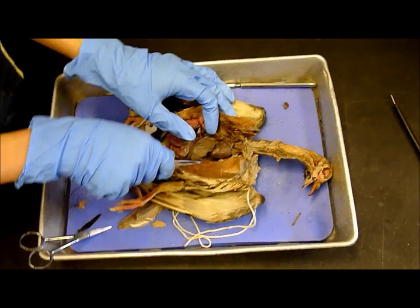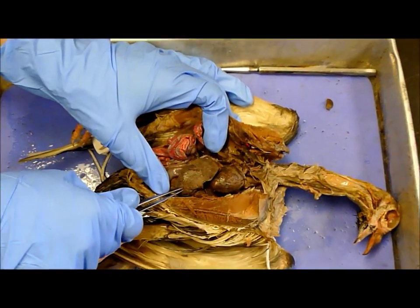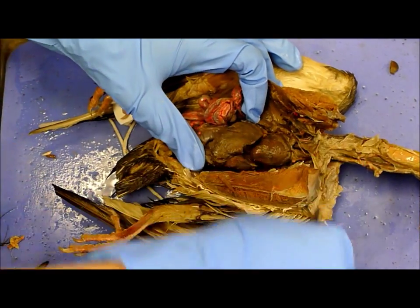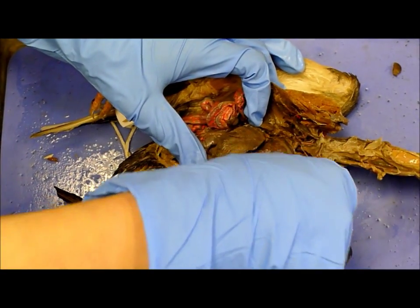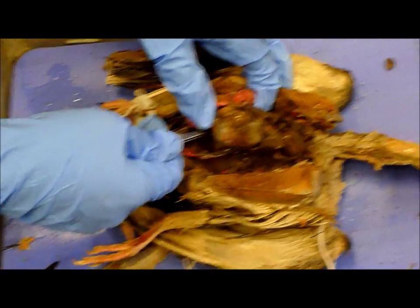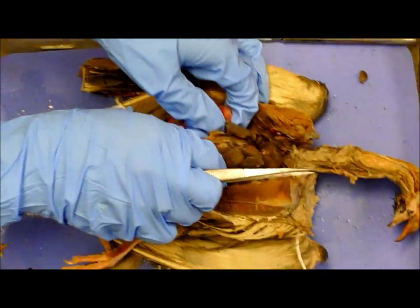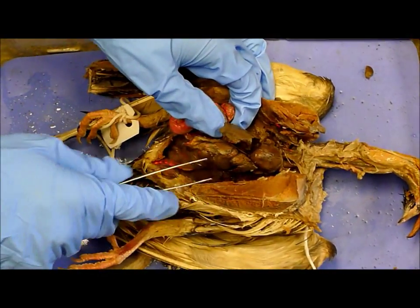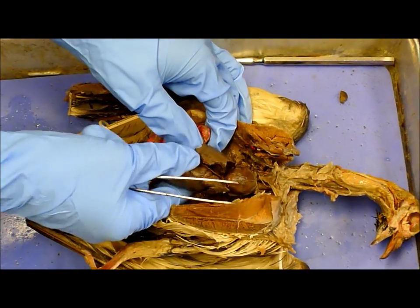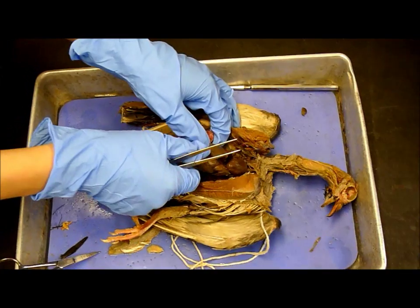And then the liver — we kind of dissected that out. Where's the gizzard? The crop was all this up here — oh, I mean the gizzard. This is the gizzard, so it's below the liver. If you feel it, it's really hard. What's the function of the gizzard by the way? It breaks down — it grinds up the seeds. They'll also sometimes ingest little rocks into there too.